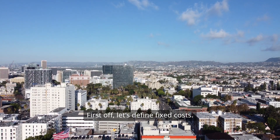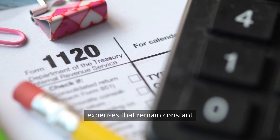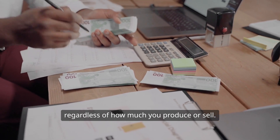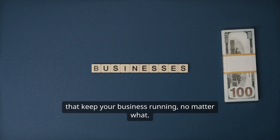First off, let's define fixed costs. Simply put, fixed costs are expenses that remain constant regardless of how much you produce or sell. Think of them as the foundational expenses that keep your business running, no matter what.